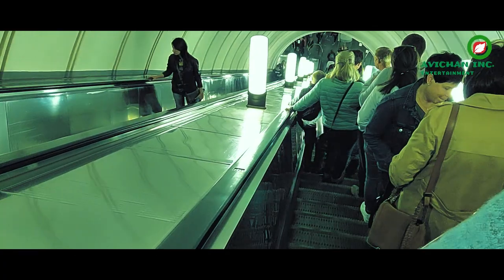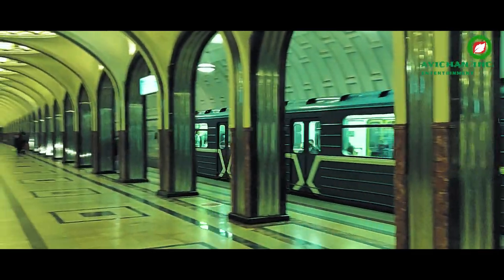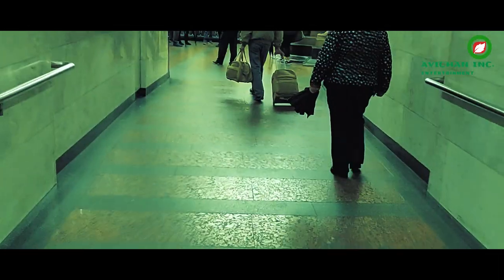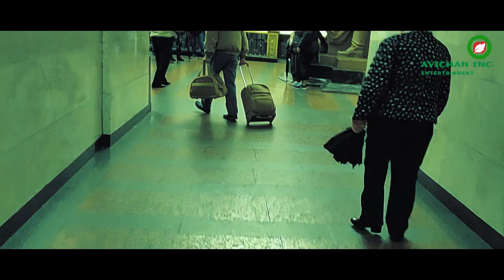Hi guys, so today I am going to tell you about Moscow Metro stations. Moscow Metro stations are a unique blend of design — you can see it yourself. Every metro station looks very, very different from the other one.